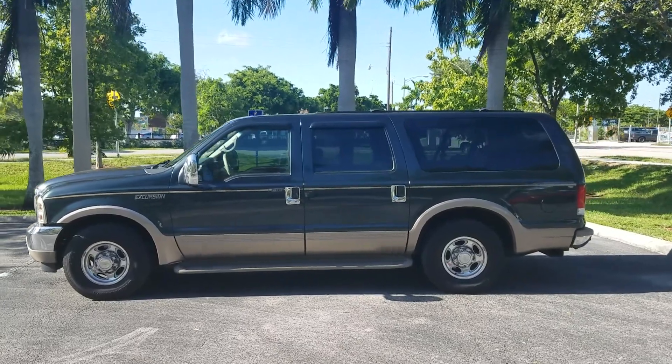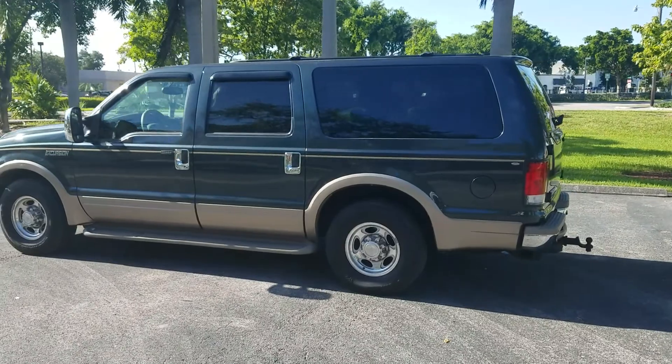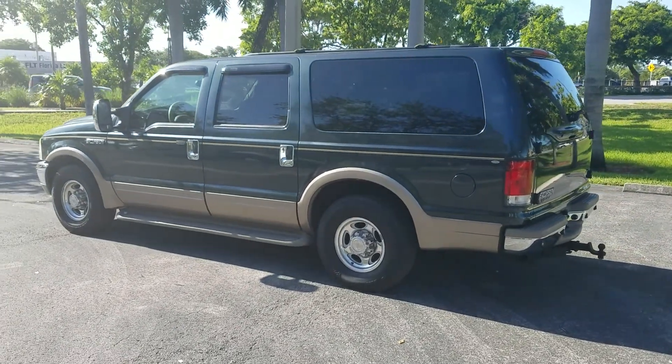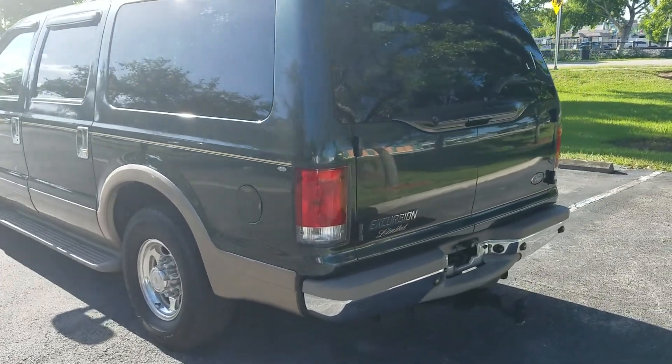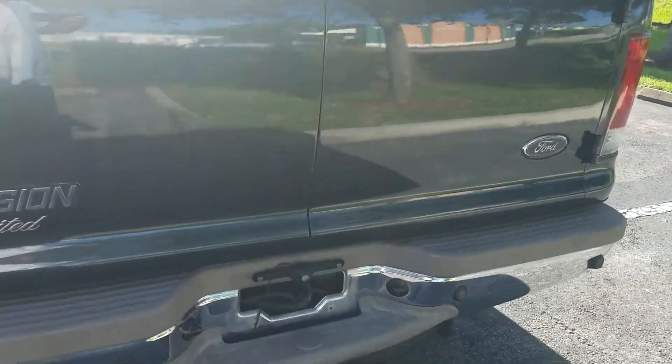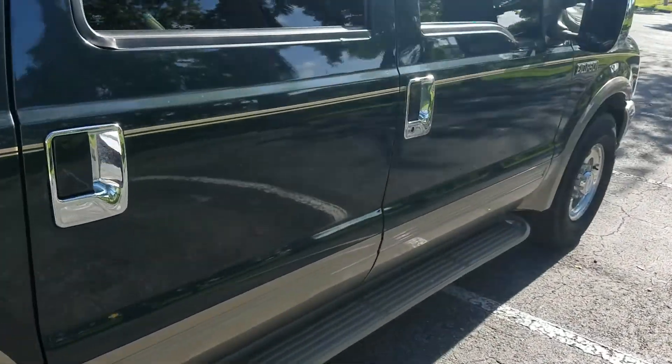We do end auctions early — it's listed locally for sale. This is a limited edition, it's got the backup camera. Beautiful Excursion, guys.